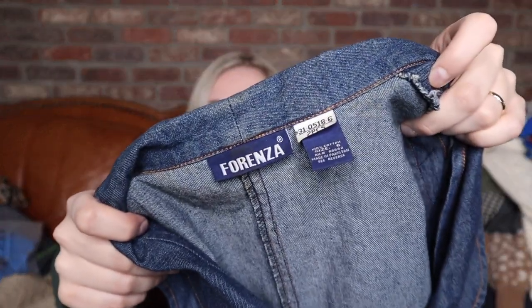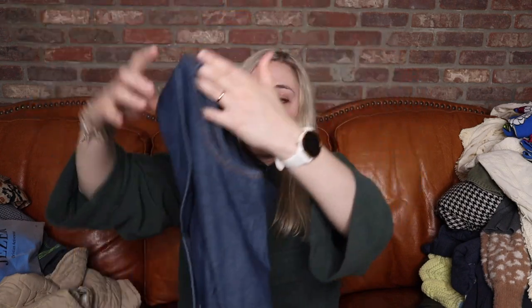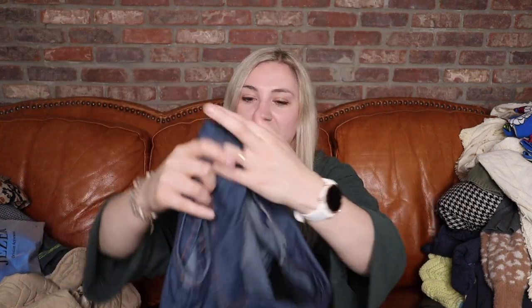This one I think will be so cool for someone styled up — it will for sure go on my Depop. It's a vintage piece from a brand called Forenza, size 6. It's a denim vest. I feel like I see models wearing things like this all the time with some cool pants and they just look awesome. I think somebody will be looking for something like this, and I like that sweet little color a lot.